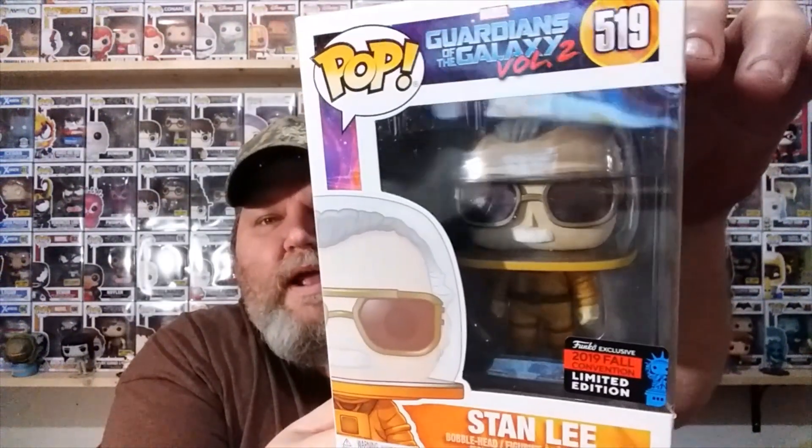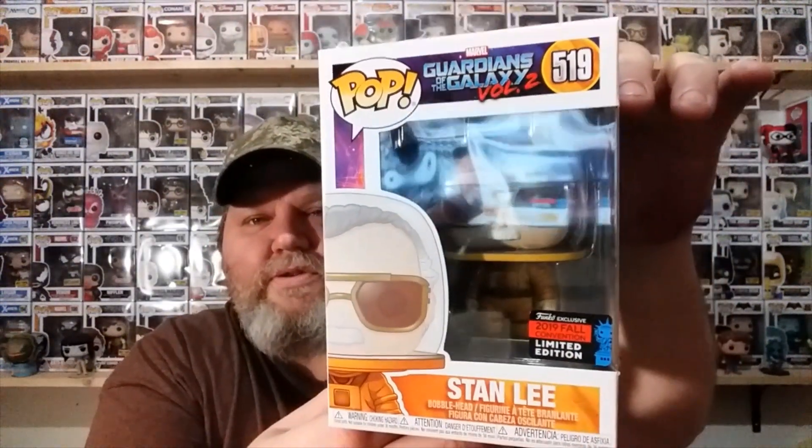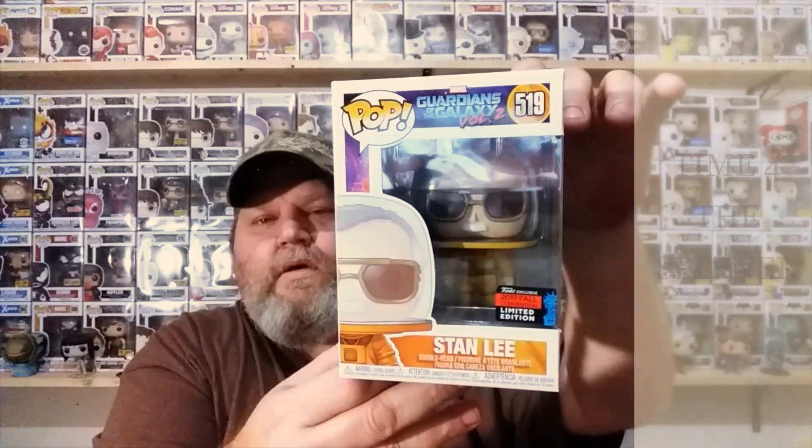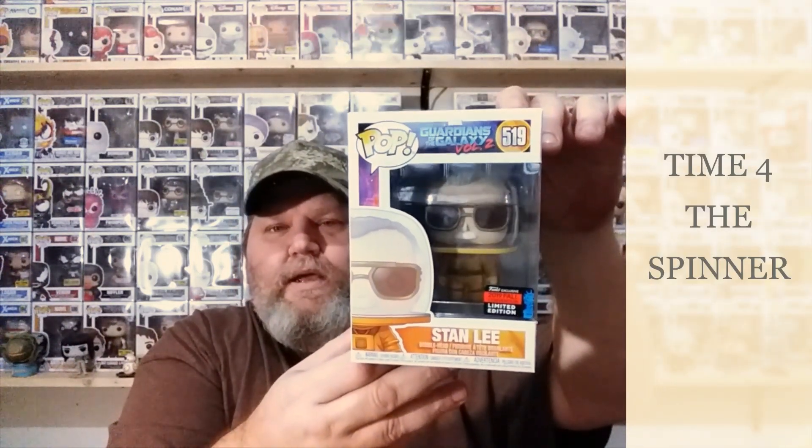And there he is — Stanley Astronaut, New York City Comic Con exclusive. I do like the sticker. I like the Statue of Liberty being on it — Freddy Funko Liberty, whatever you want to call him. And there he is.